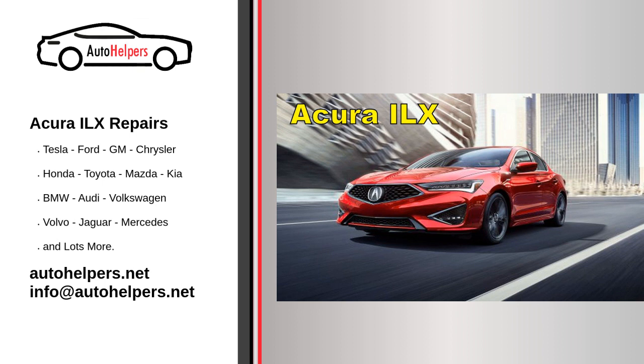By following these maintenance guidelines and keeping up with regular servicing, you can ensure that your Acura ILX remains reliable and continues to perform well. Always consult your owner's manual and follow Acura's recommended maintenance schedule for your specific model and year.